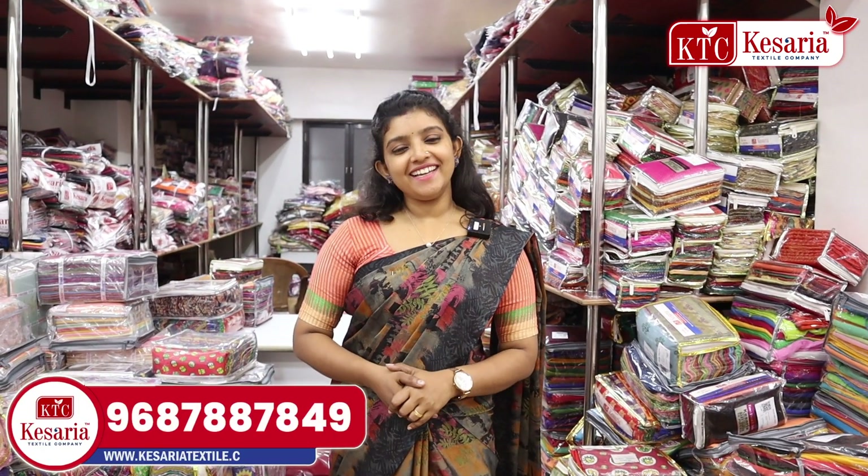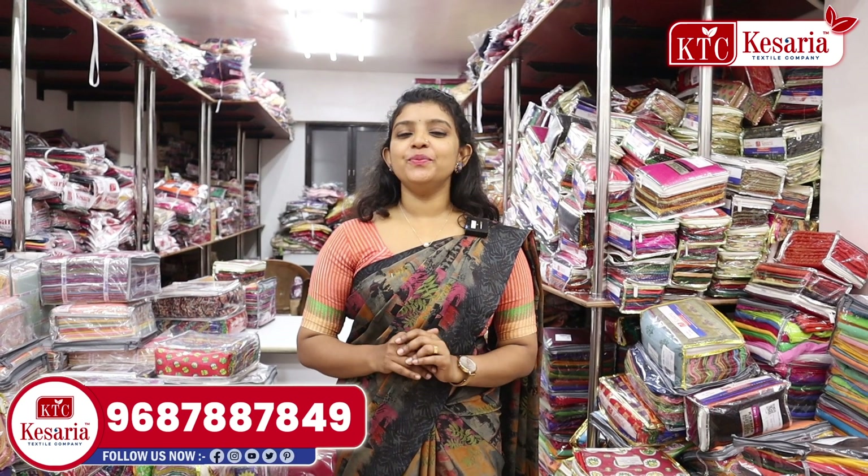Hello, I am here. Welcome to the KSDI Testils Company. Welcome to another video.